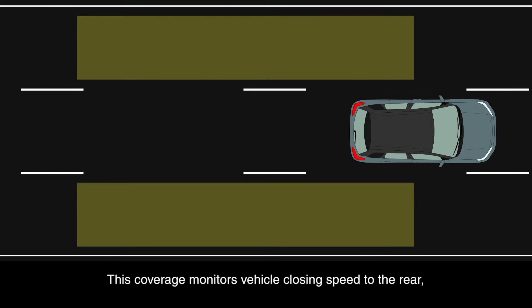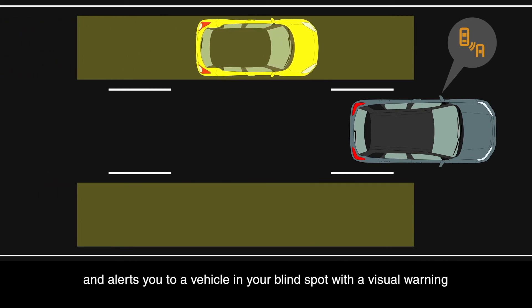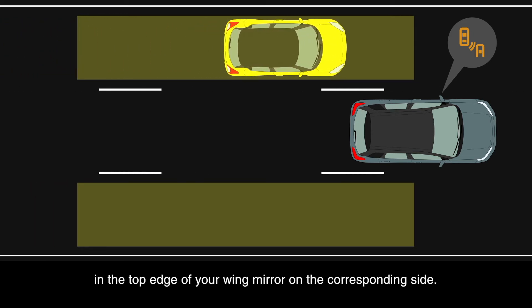This coverage monitors vehicle closing speed to the rear and alerts you to a vehicle in your blind spot with a visual warning in the top edge of your wing mirror on the corresponding side.